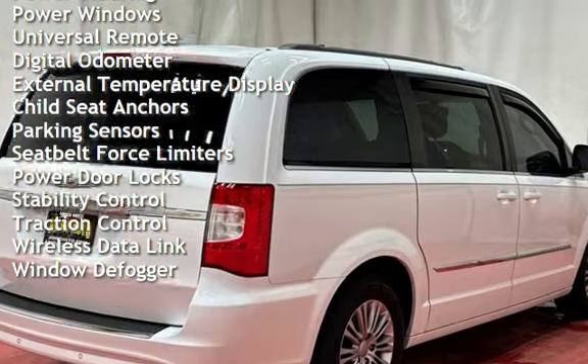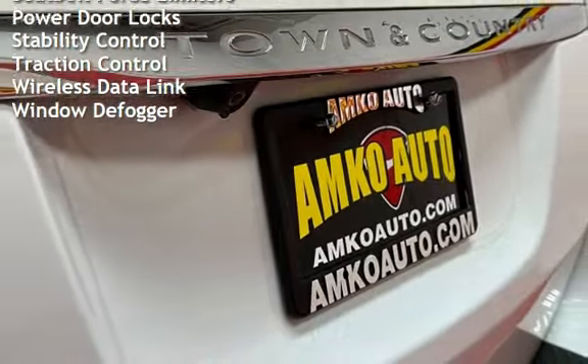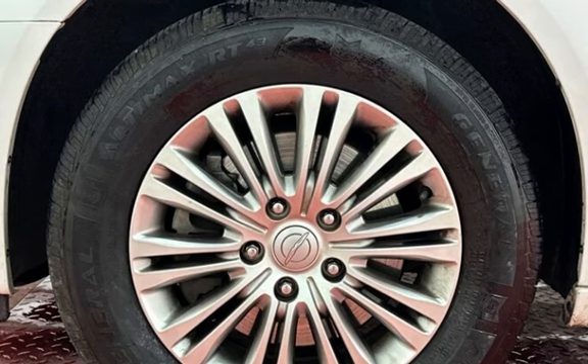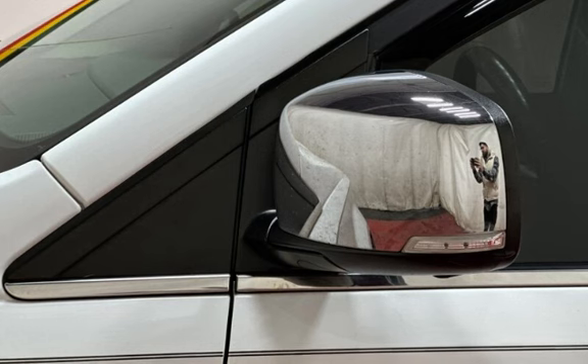Power windows, universal remote, digital odometer, external temperature display, child seat anchors, parking sensors, seat belt force limiters, power door locks, stability control, traction control, wireless data link, and window defogger.